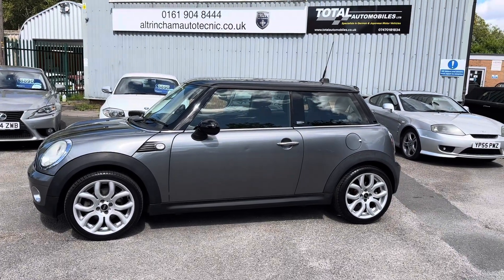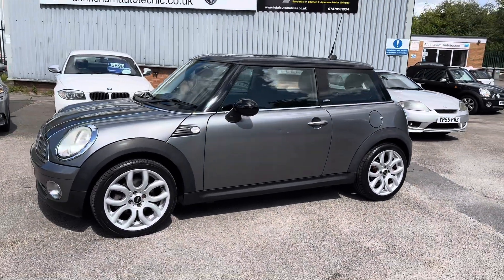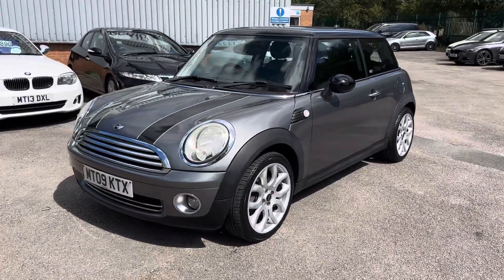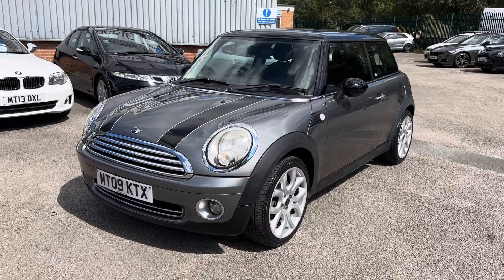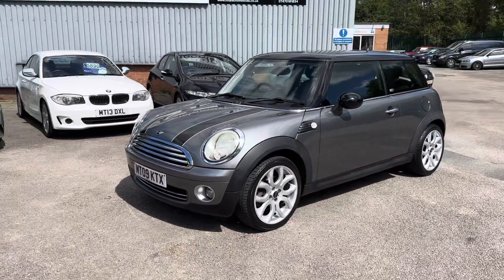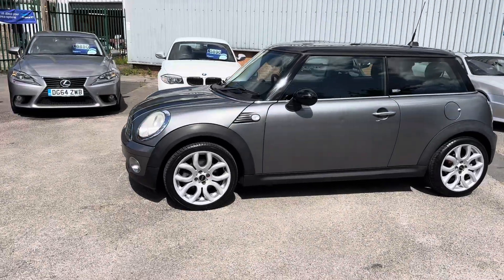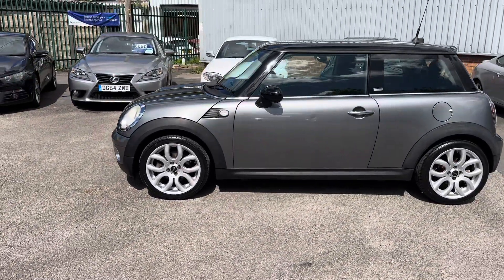Good afternoon, my name is Matthew and this is the latest car on our website, which is www.totalautomobiles.co.uk. You can also find the car on AutoTrader and on YouTube. I just thought I'd do a quick video to show the car in a bit more detail, as pictures don't really do it justice. Here we've got an absolutely stunning Mini Cooper 1.6, and it's the Graphite with a Chilli Pack.